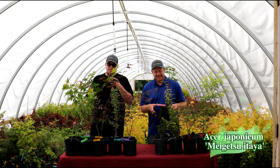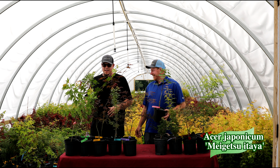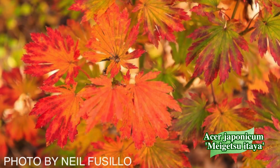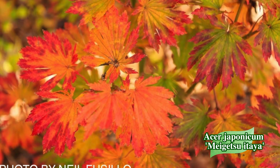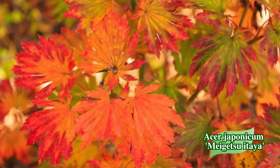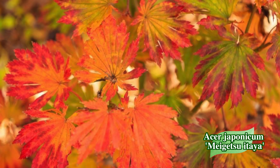Next up, for all the big leaf japonicum fans out there — we've got Acer japonicum 'Meigetsu Ataya'. This is one of those large-leaf Acer japonicums that has a real rounded foliage to it. This thing is awesome — I just love those huge leaves that japonicums get. They are such a great canvas for that fall color.